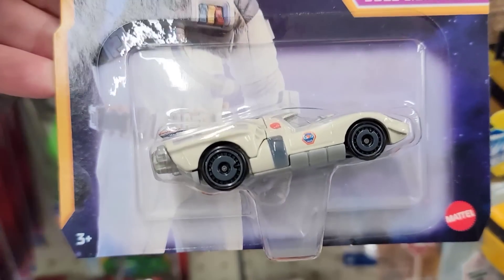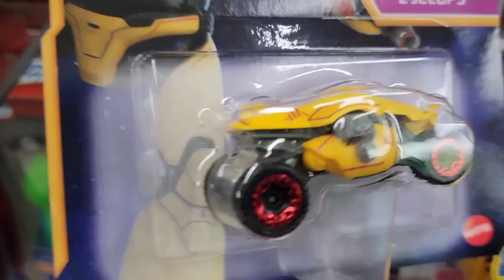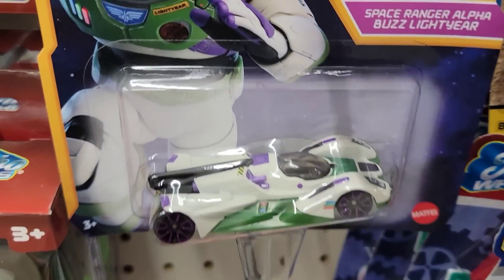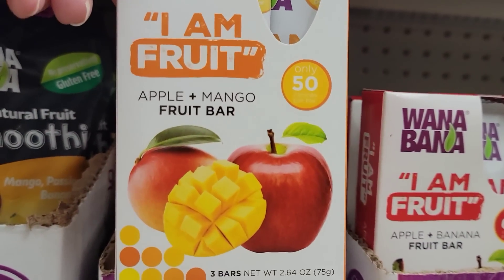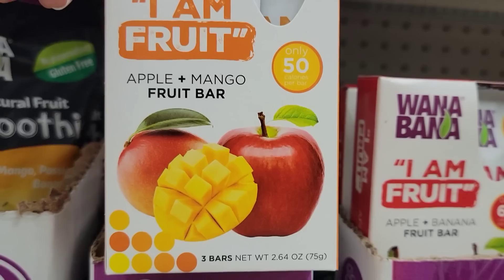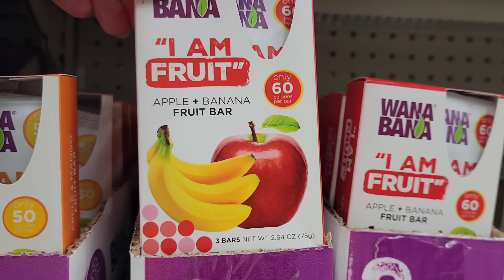They have Disney Pixar Lightyear cars by Mattel, ages 3 and up, with quite a few different ones. Here's a three-pack of fruit bars, 2.64 ounce, in apple mango and apple banana.